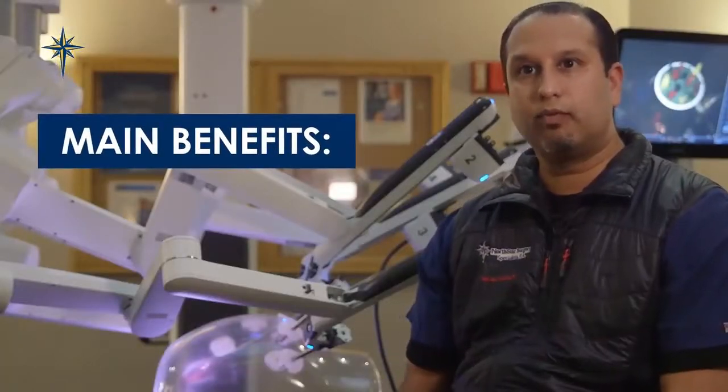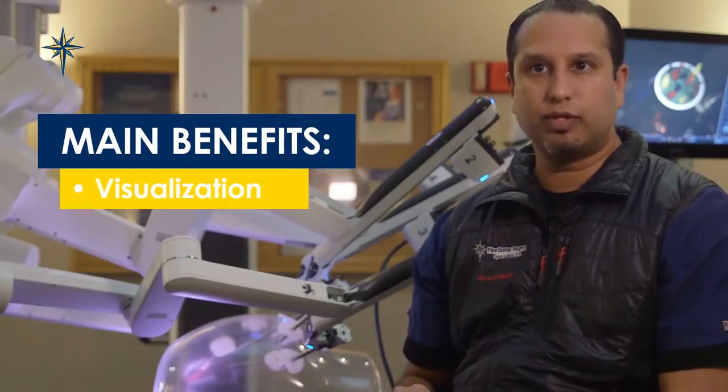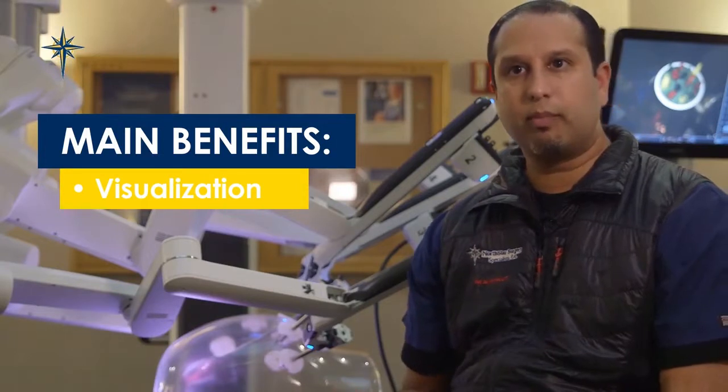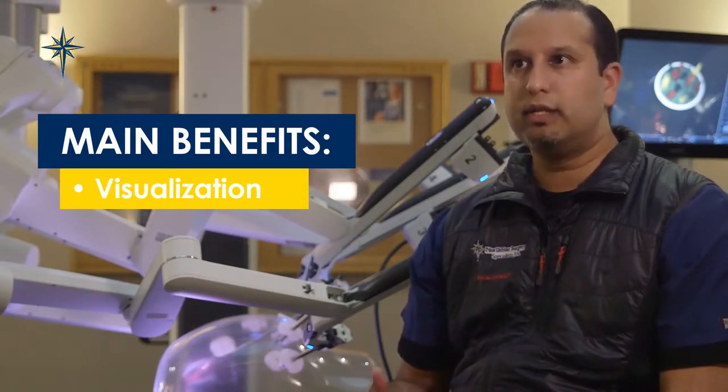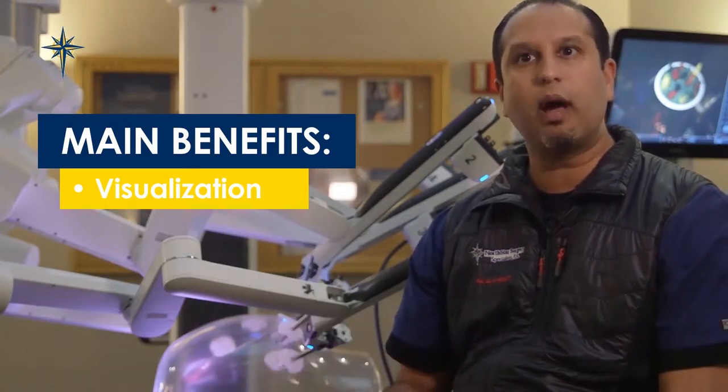The main benefits of robotic surgery over laparoscopic surgery — one of them being the visualization. With traditional laparoscopic surgery, the visualization is a two-dimensional view, so it's kind of like looking at a television screen and trying to operate that way.